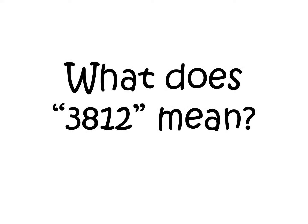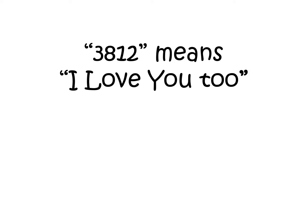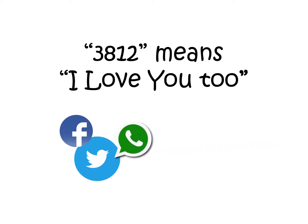What does 381 mean? 381 means I love you. You'll find it on Facebook, Twitter, WhatsApp and chat forums generally.